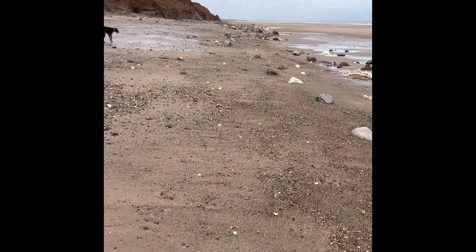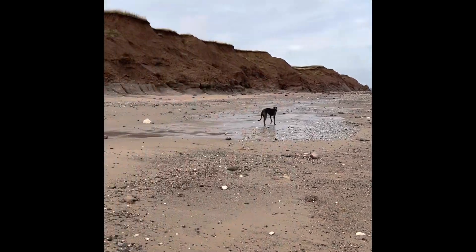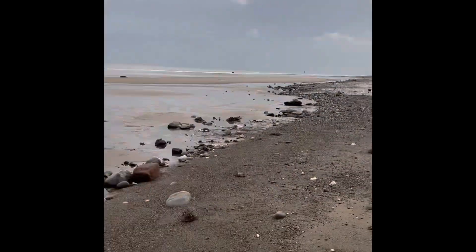My plan is to walk along these boulder fields and then on the way back we'll see what's dropped out of the cliffs and see what we find.